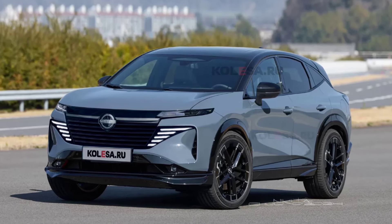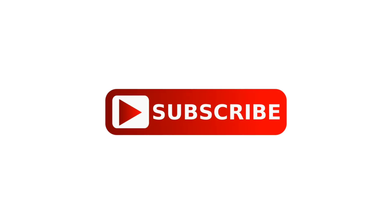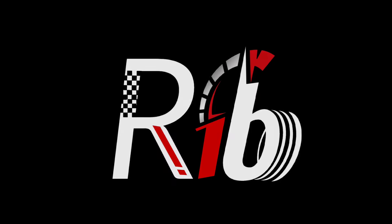Until then, stay tuned to our channel for more information regarding vehicles. As always, thanks for watching — like, comment, and share with your friends. Don't forget to subscribe to my channel, and I'll see you in the next video.